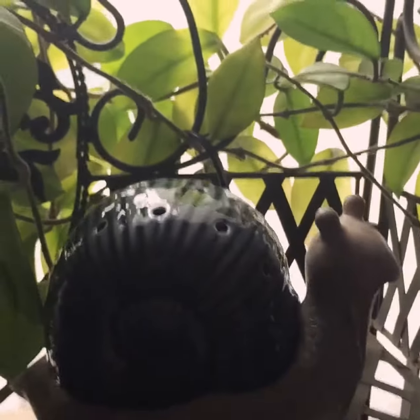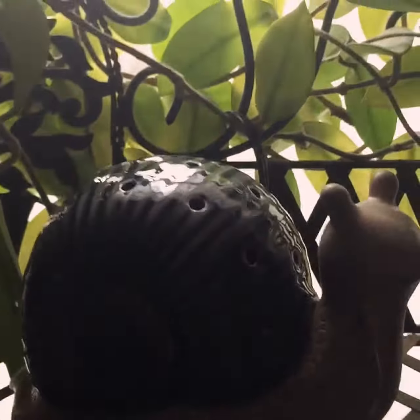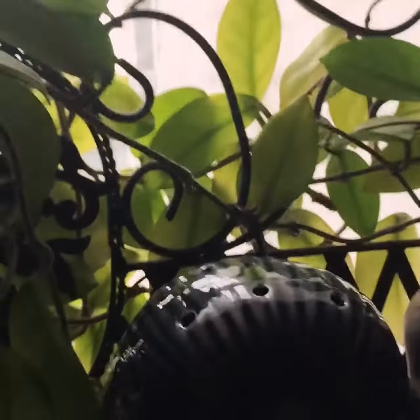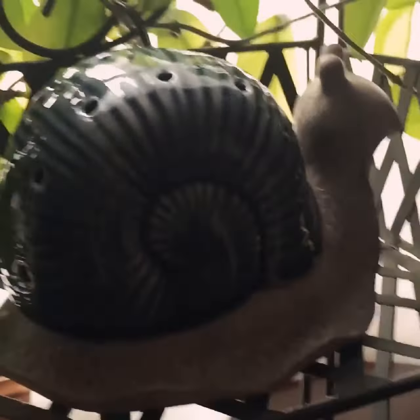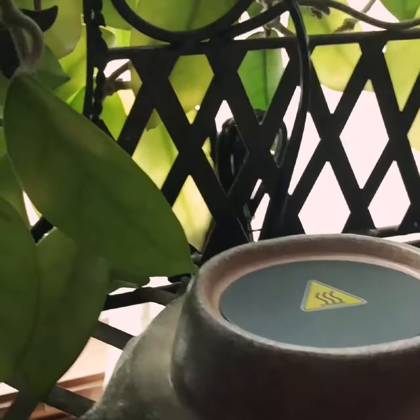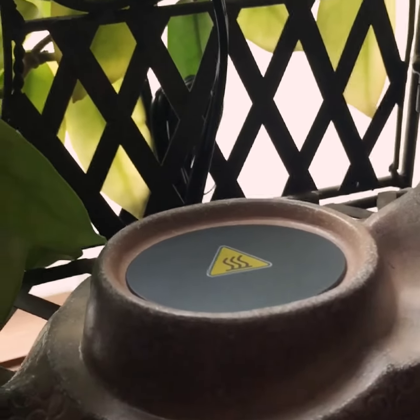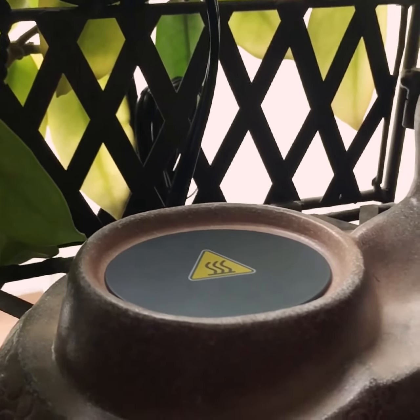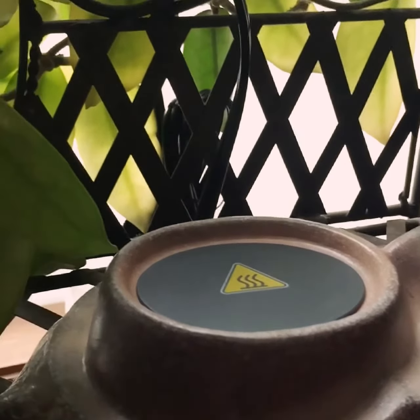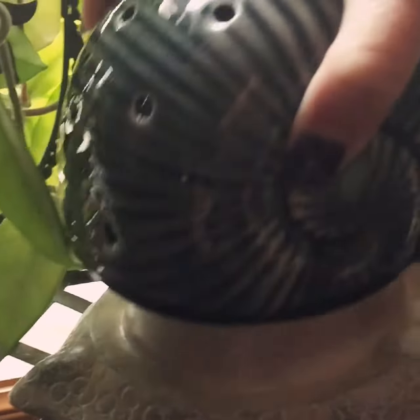This warmer is bigger than what I thought it was going to be — actually it's kind of huge. But it is an element warmer, and an element warmer does not require a light bulb. We'll take the shell off here — look how big it is. Here is our dish, and the dish sits on top of this warming plate. So this is awesome if you don't want to worry about light bulbs. You just put your wax in there, turn it on, and warm it.